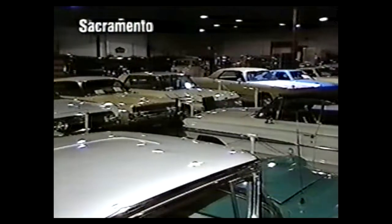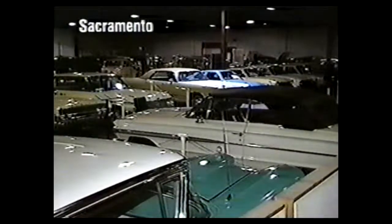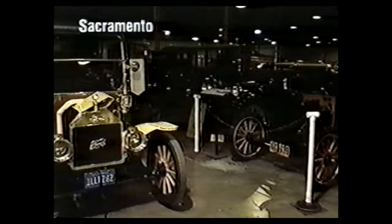At the Tao Ford Museum, you expect to find cars — the world's most complete collection of antique Fords. What you don't expect to find is this.